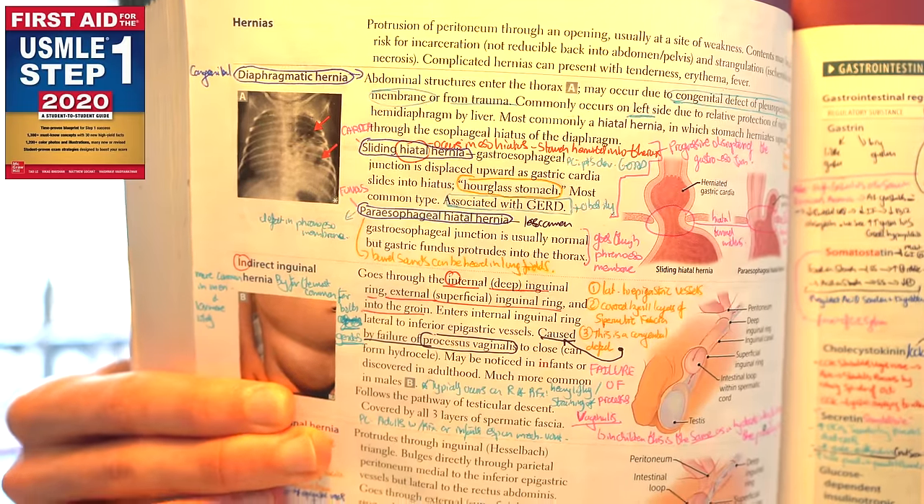Let's start with First Aid for the USMLE Step 1. This book is basically the holy mecca for students preparing for Step 1 — you can't say USMLE Step 1 without saying First Aid. It's a condensed collection of high-yield facts covering all organ systems, physiology, pathology, biochemistry, immunology, public health sciences, ethics, and more. It's like a syllabus of high-yield content. I've followed the advice of students who've taken this exam before me and written all my annotated notes in this one book, so that everything I accumulate from a wide range of resources is in one place — it's kind of like my encyclopedia.